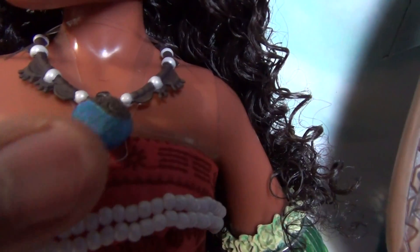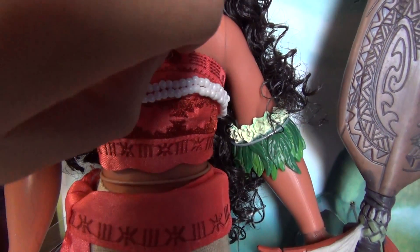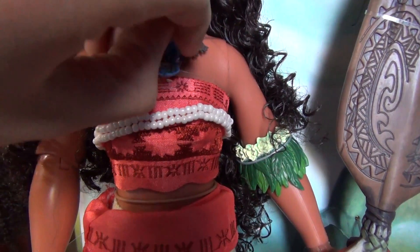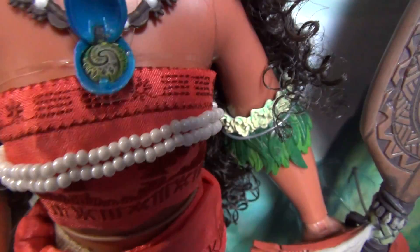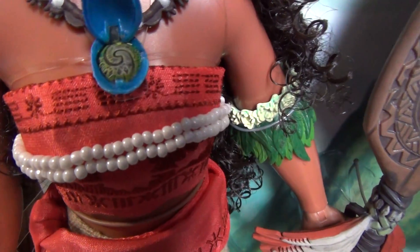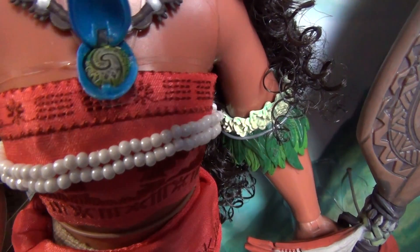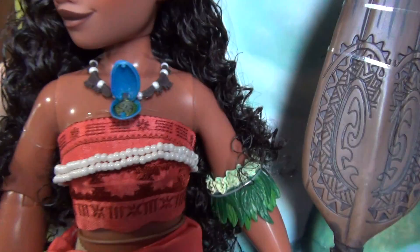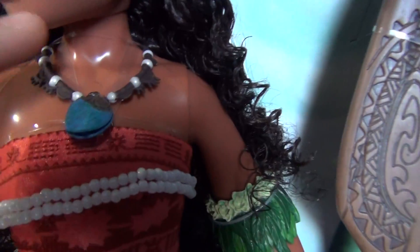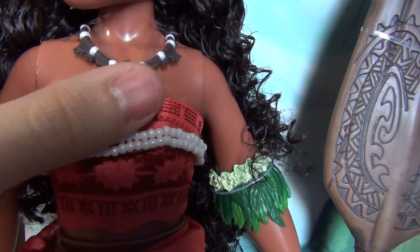Right here she has the necklace, and you can actually open it. Let's see how easy it opens. That's so cool — you can see the Heart of Te Fiti! I love that. You can see some green on the Heart of Te Fiti around the side and you can see the swirl. Then on the necklace itself there are actual little pearls in that same silver color.